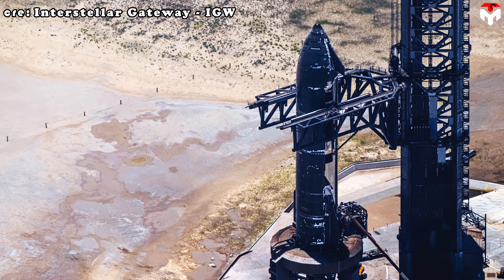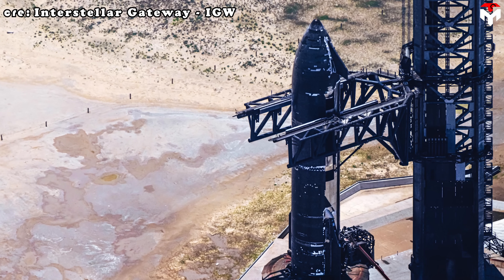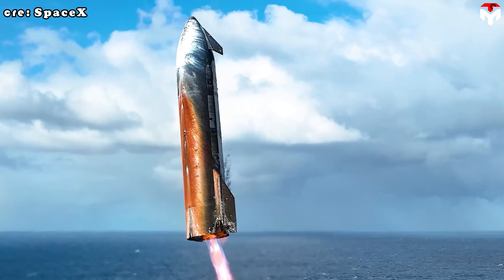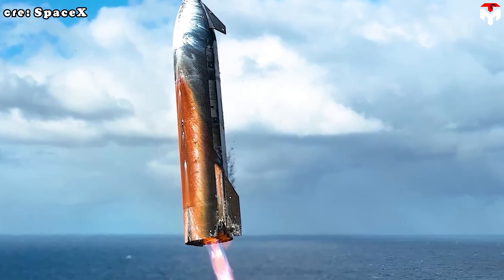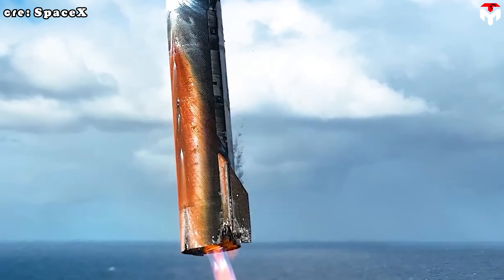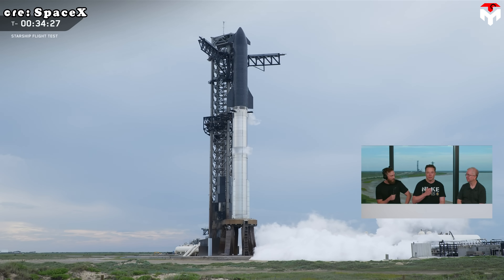Engineers had deliberately removed some tiles near the nose to test how the ship would hold up against the brutal re-entry heat. Engineers spotted more white patches lower on the vehicle as well, showing that heat had slipped beneath tiles in other areas too. This highlighted the need for SpaceX to refine how it seals the gaps between tiles to better keep the heat out.